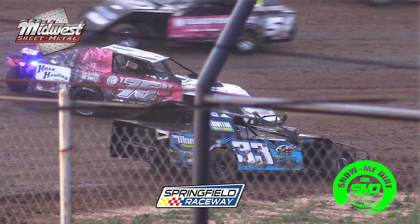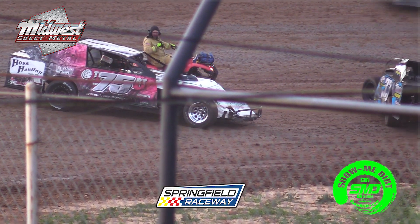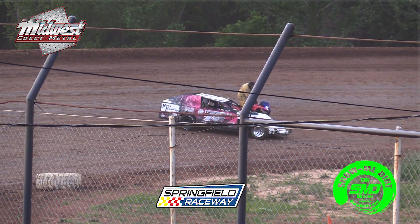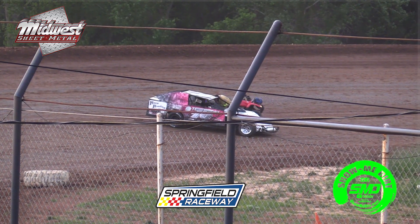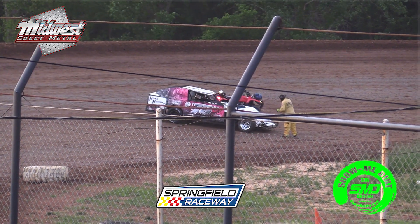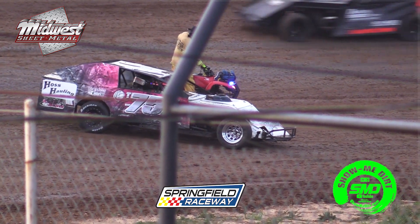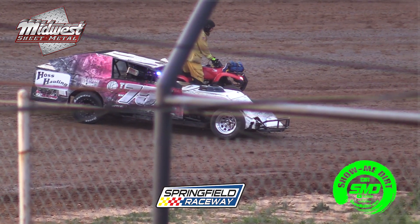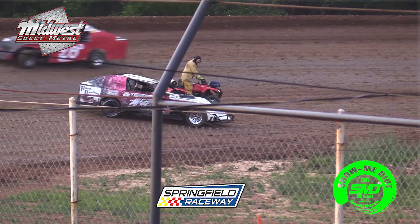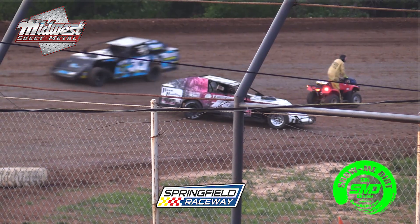A couple of cars getting together over in turn number four puts us under the yellow flag again. Jaron Martin one of the cars involved — he has those three feature wins already, but tonight struggling a bit. Austin Dixon involved; looks like he's got the 57 car rolling, maybe okay to refire with a little damage on the left rear. The 75 car still stopped over in turn number four — that's Gage Garo out of Joplin, Missouri; he may need a little push.